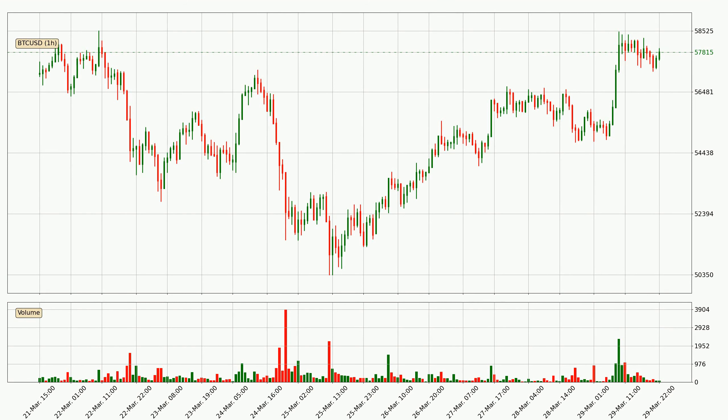Looking at the Bitcoin hourly time frame, the price went up by around 3.6% in the last 24 hours, with a current price of 57,815. The volume was actually high, showing that this move was strong and the buyers are taking over.